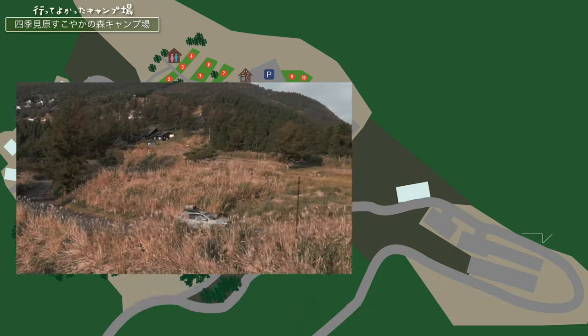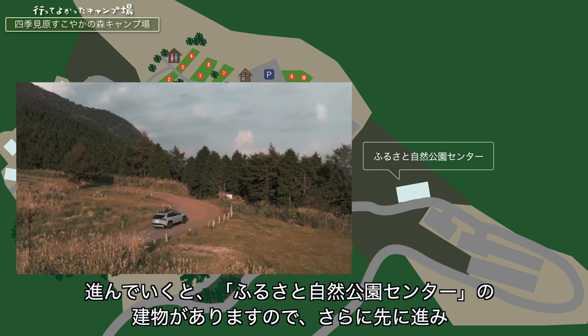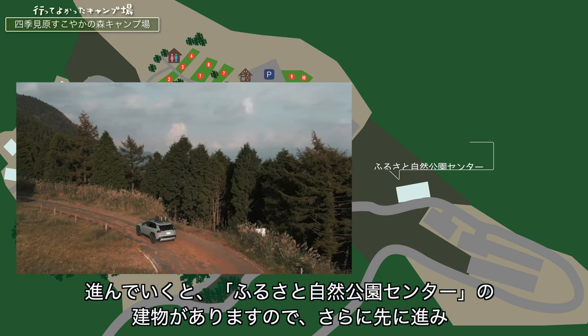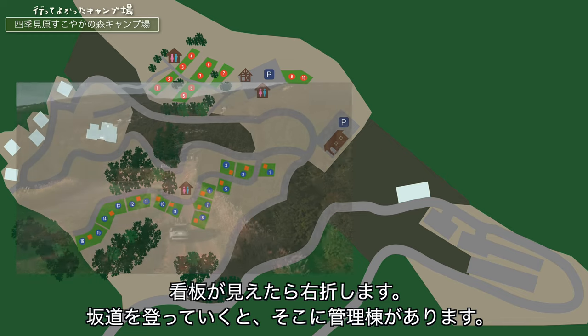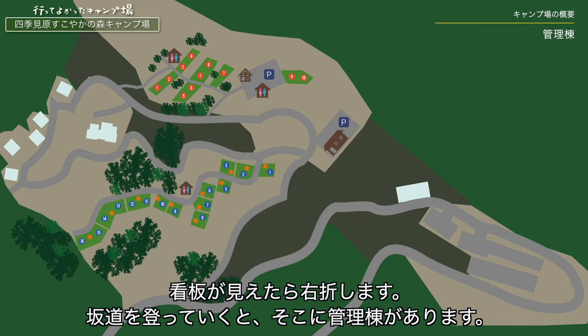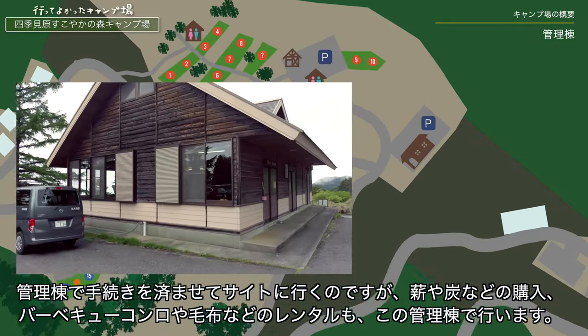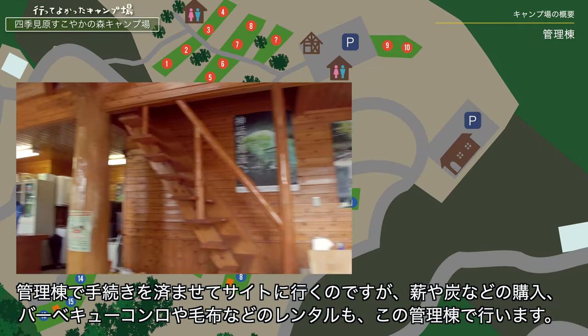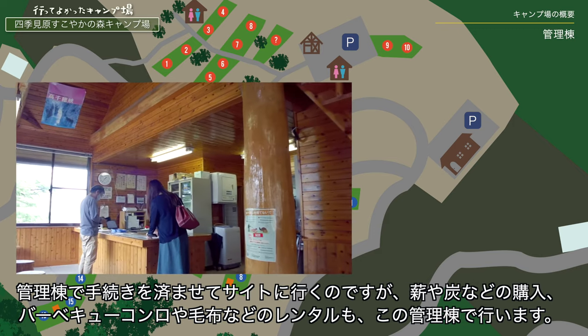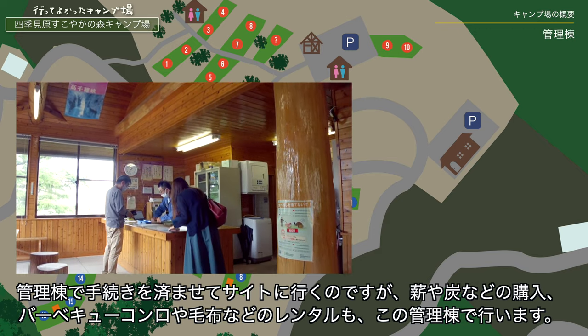キャンプ場の施設としても優れており、オートキャンプ場の一部は区画専用の温水シャワー、水道場、電源が備わっておりファミリーキャンプでも快適に過ごせます。山道を登り切ると開けた場所に出ます。ここはパラグライダーのテイクオフ場になっているようです。進んでいくとふるさと自然公園センターの建物があり、さらに先に進み看板が見えたら右折すると管理棟があります。薪や炭などの購入やバーベキューコンロ・毛布などのレンタルもこの管理棟で行います。